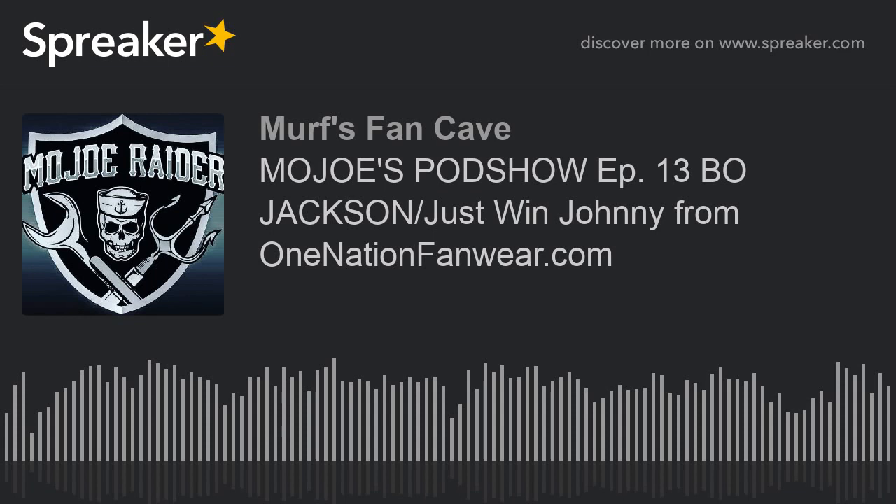What's up y'all — this is Condor Max Crosby. You're listening to Mojo's Pod Show — Just Win Baby. Shout out to you man. What's up Raider Nation? I'm here with my boy Just Win Johnny, you know him from OneNationFanware.com. What's up brother?